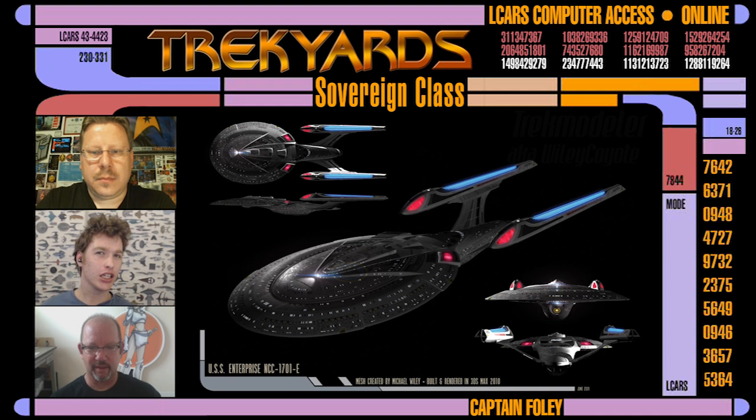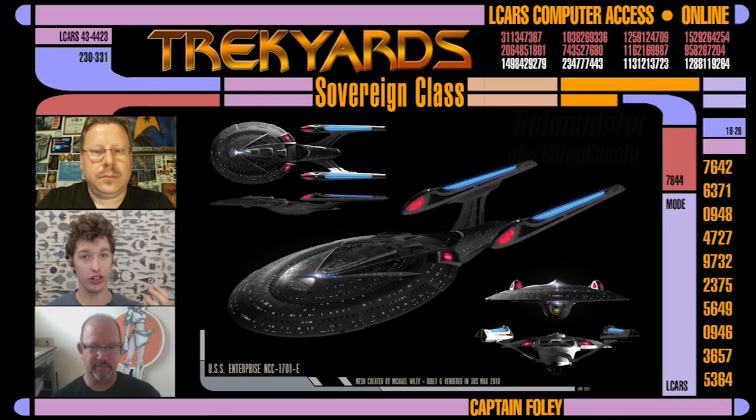I'm a really big fan of the Enterprise E. I think it's got an elegant yet aggressive sleekness that works really well. But there were many concept designs for the E. I want to get into one specifically — the one that's right next to us, with those thinner forward-facing nacelle struts. And in the drawing we've got, the nacelles are actually meant to go up and down, like the Intrepid class or Voyager. So talk us through some concepts that were rejected, and this one in particular.